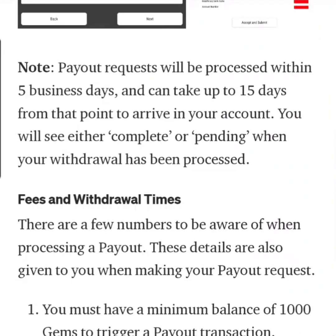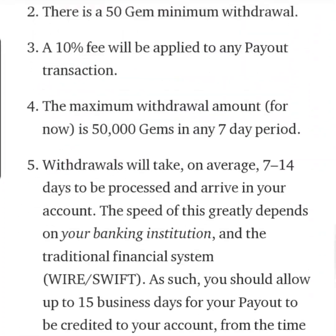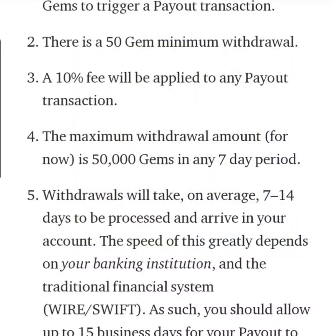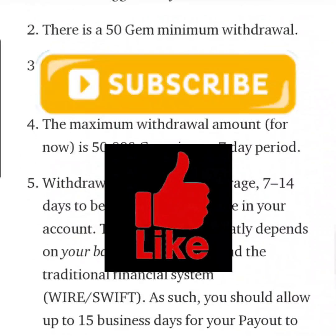What sucks obviously is going to be the fees, but there's no way to get around that. You guys also have to make sure what the fees are for you to receive this incoming money. I believe it comes into your bank account kind of like a wire transfer, so your bank might charge you a fee — like a $35 fee — depending on what bank you have and also what country you are in. So you might want to double check with your bank how much the fee is to receive the money.